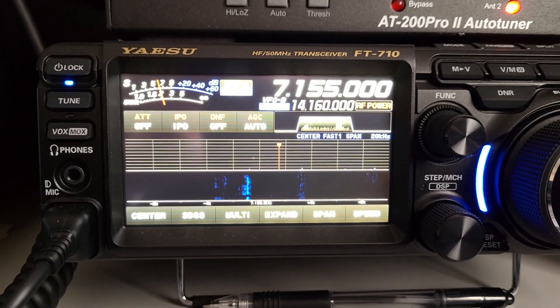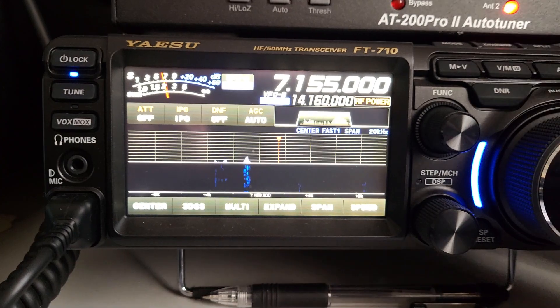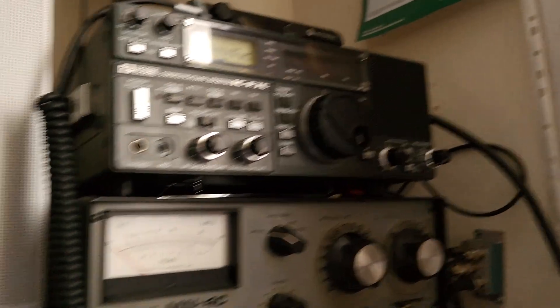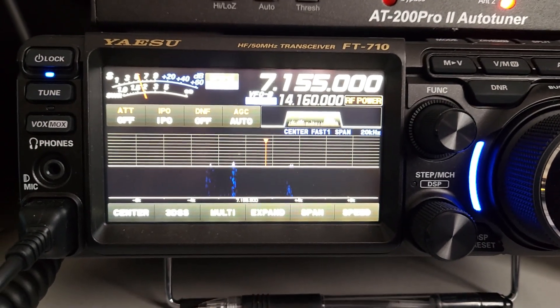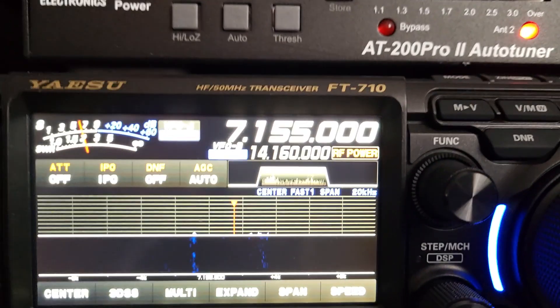I've brought it back here. I've plugged it into the antennas in the shack that I use on this 710 and on my general coverage receivers like the Drake R8B here and the ICOM R70 up there. We're going to tune the 718 and you'll see how noisy it is, or certainly how noisy I feel it is anyway.